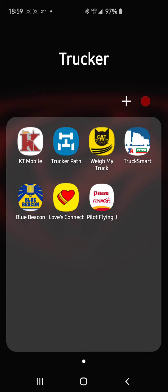Truck Smart, Loves Connect, and Pilot Flying J are going to have all your fuel points, showers, and all kinds of useful information. We're going to get into that later on.